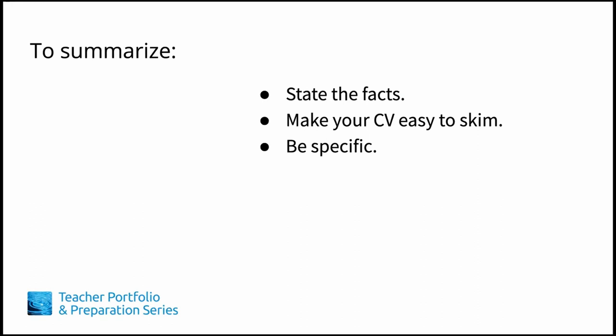To summarize: always keep your audience in mind. Let the facts of your experience show your skill set. Make your CV easy to skim so that it clearly identifies how you're a good match. And use specific language to help the hiring committee envision the assets you bring.